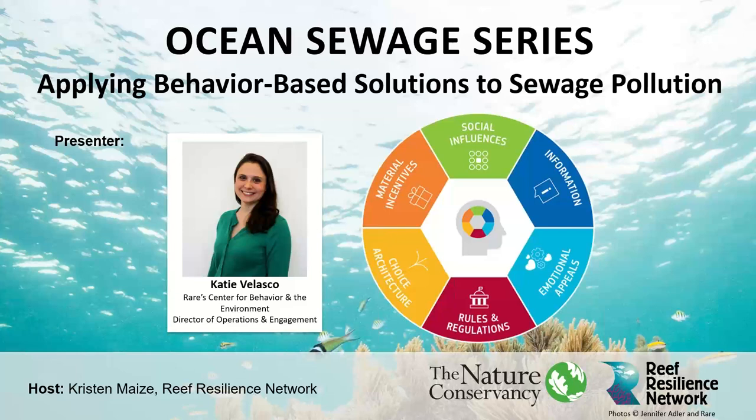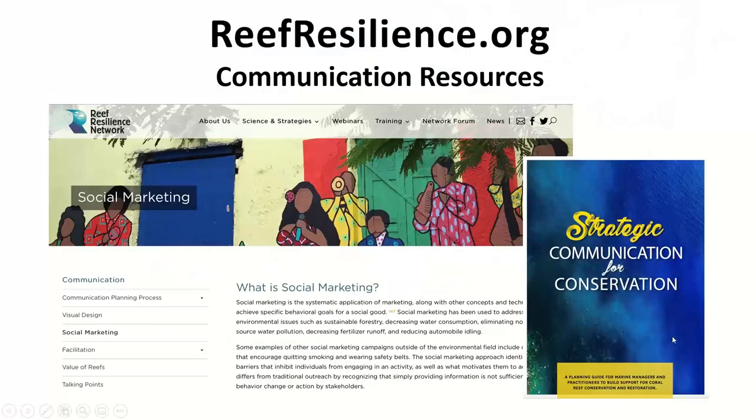During the webinar, Katie will explain how to use behavior-centered design to develop feasible strategies for addressing ocean sewage pollution, how to get people to change or engage in a specific behavior, and will share examples related to ocean sewage mitigation. The Reef Resilience Network is developing a body of resources for managers to address the threat of sewage, including an online toolkit and course. The toolkit, featuring web pages, case studies, and journal article summaries, will be launched next month.